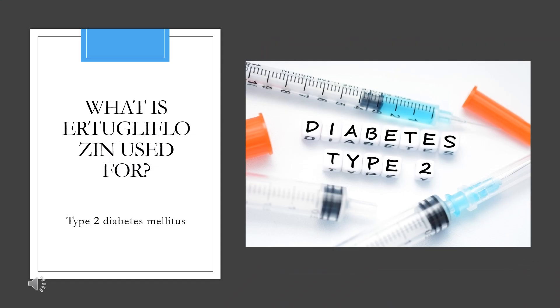Ertugliflozin is indicated as an adjunct to diet and exercise to improve glycemic control in adult patients with type 2 diabetes mellitus. It is also available in combination with either metformin or sitagliptin for the same indication.